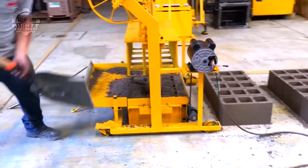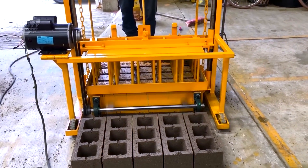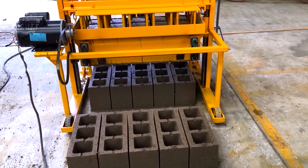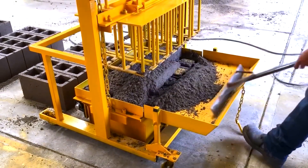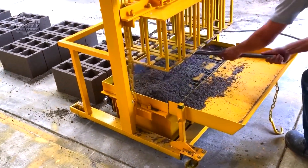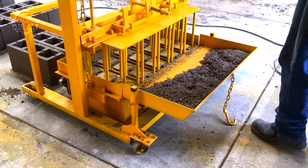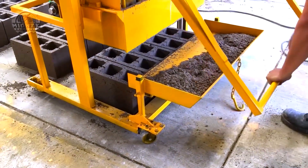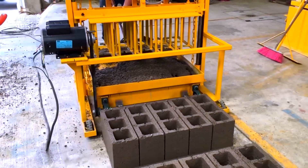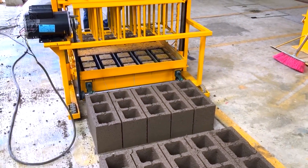The raw materials are mixed and molded into precise shapes before undergoing a curing process that solidifies their structure. The MP200 also incorporates innovative features like automated stacking and quality control systems, which minimize human intervention and reduce the likelihood of errors. What sets the MP200 apart is its ability to produce blocks with specialized features, such as enhanced insulation properties or increased load-bearing capacity. This versatility makes it an invaluable asset in the construction industry, where specific project requirements often dictate the type of building materials needed.